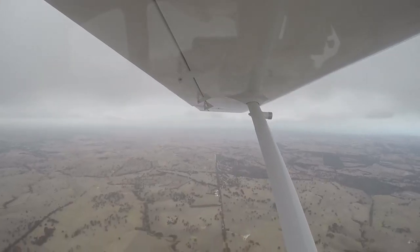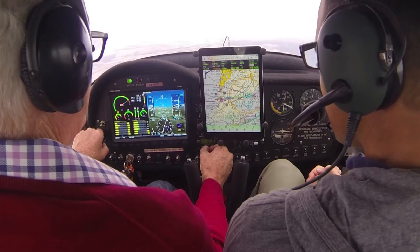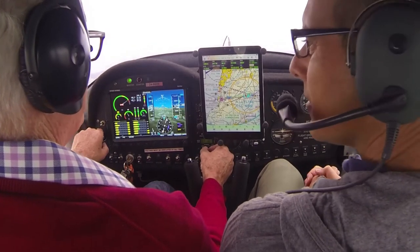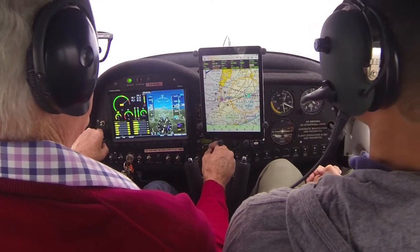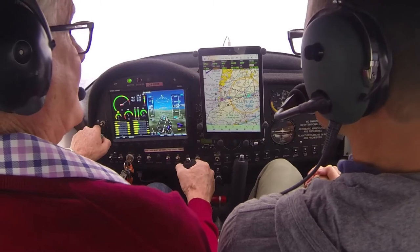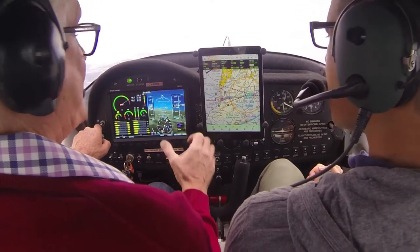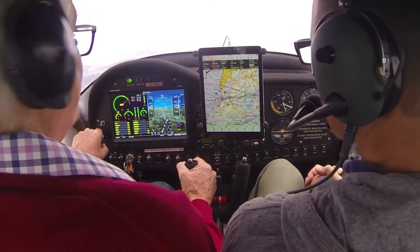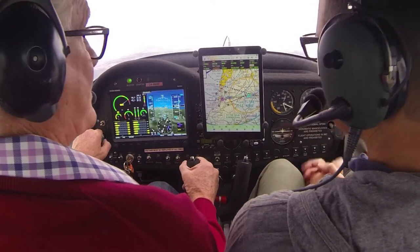So now we change frequencies and listen — 127.15. So Aldinga has its own frequency. Right heading 270. Aldinga has its own radio frequency so we can talk to people in this area. Looking around, there's no one around — that doesn't mean to say they're not here. It's like driving, you've just got to keep your eyes open.